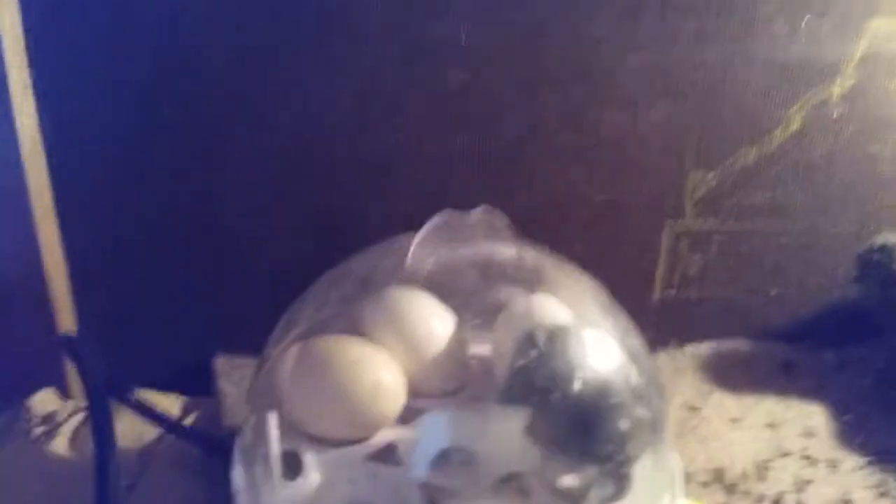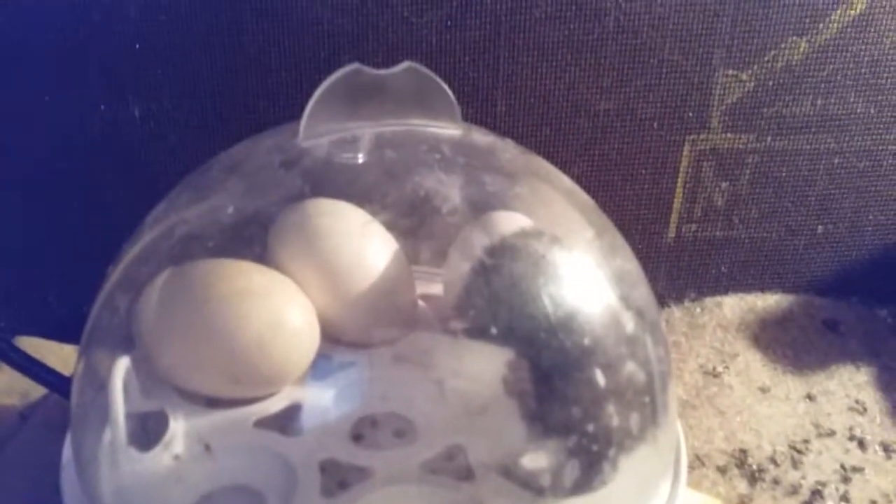Two white ones, two black ones, one brown one. And there's a little one there that hatched out today — it's a little black one.